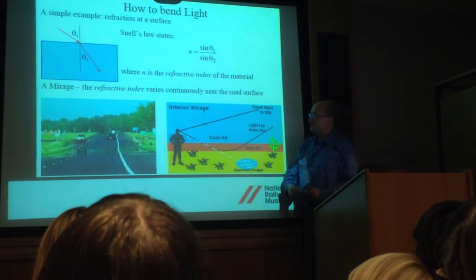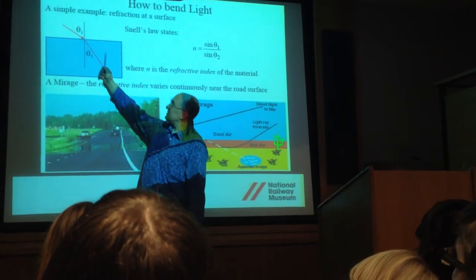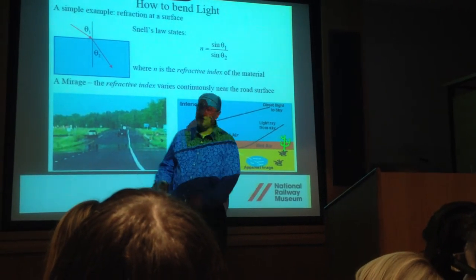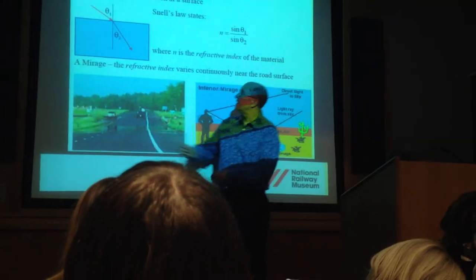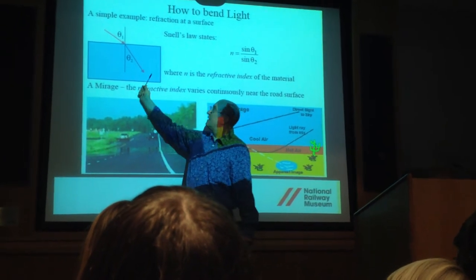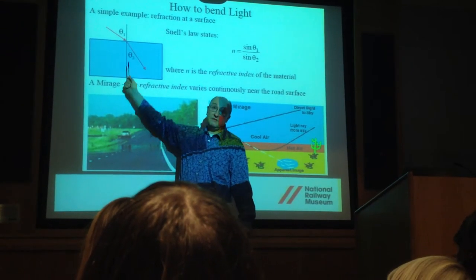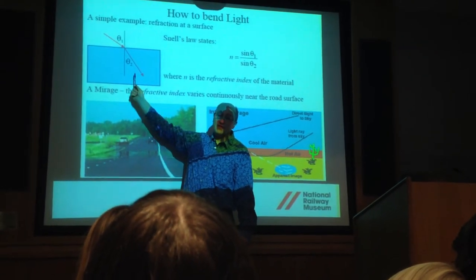This is actually one of Sir John's slides and it's not as terrifyingly difficult as it looks. The thing to remember is something called refractive index. If you put a spoon into a glass of water, you'll notice the spoon appears to bend — that's because light, when it goes from air into water, bends.